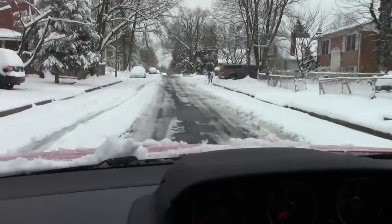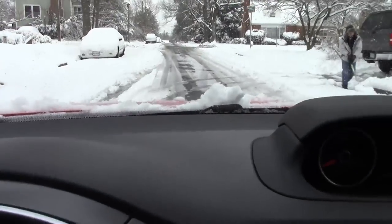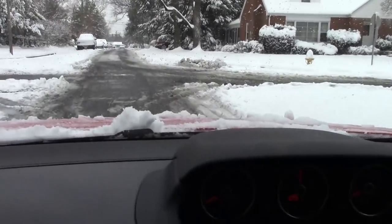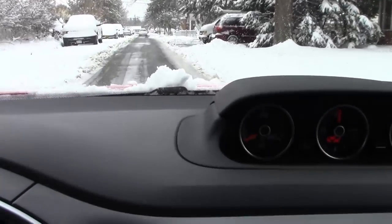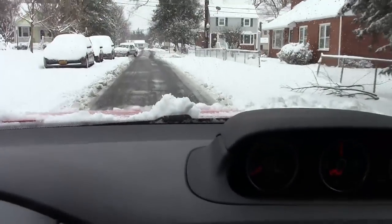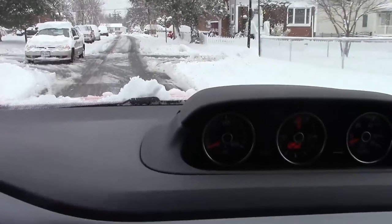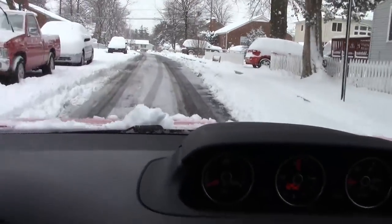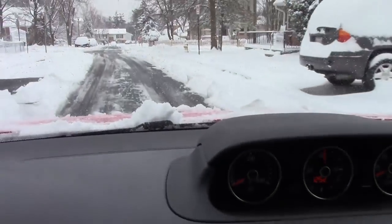Snow and slush is definitely not the Volkswagen Beetle convertible's forte. But thanks to modernization, now you have a front-engine, front-wheel-drive Beetle. It used to be rear-engine, rear-wheel-drive, which was surprisingly good in the snow because the engine was over the drive wheels — and it still is with front-wheel drive. But you do see the traction light kicking in. Still, it's a pretty competent car.